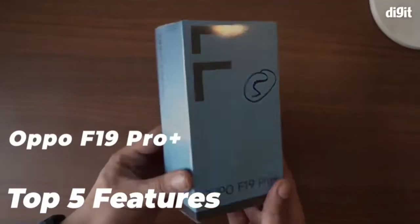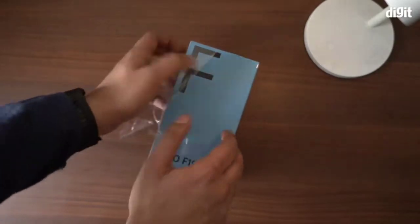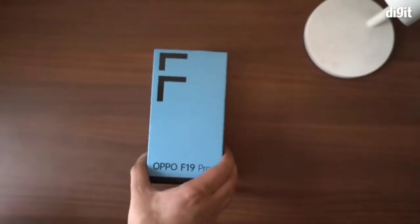Another smartphone unboxing. Today we have with us the Oppo F19 Pro Plus 5G, one of the newest phones from the company. Let's begin with its unboxing and take a look at some of the key features of the smartphone.